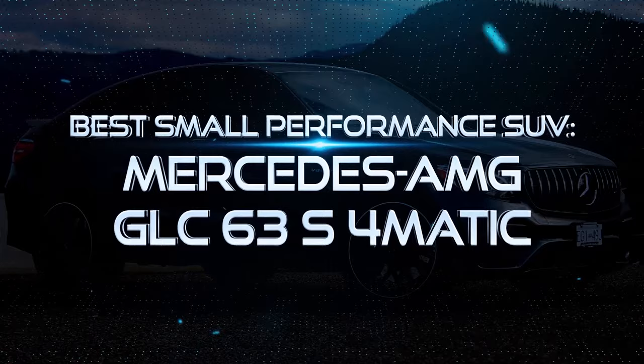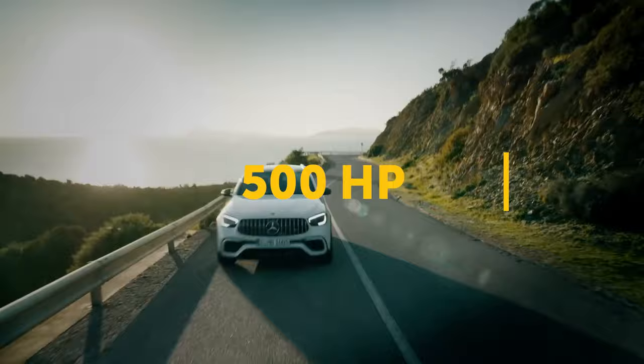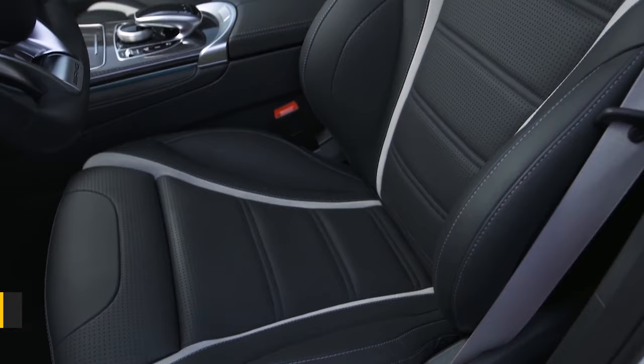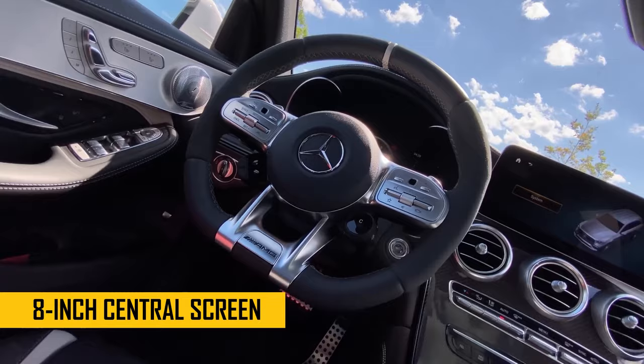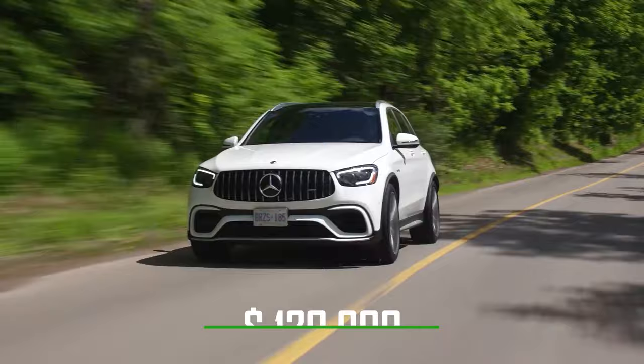Best Small Performance SUV – Mercedes-AMG GLC 63 S 4Matic. This is the last Mercedes on this list. Unlike the previous luxury vehicle, this one is a compact SUV with a 500-horsepower 8-cylinder engine capable of accelerating from 0 to 62 miles in 3.8 seconds. The interior features Nappa leather upholstery, carbon-fiber trim, and an 8-inch central screen. As for driving, it has a parking assistant with a 360-degree camera, heated seats, and a good audio system. You can get the whole package starting at $120,000.